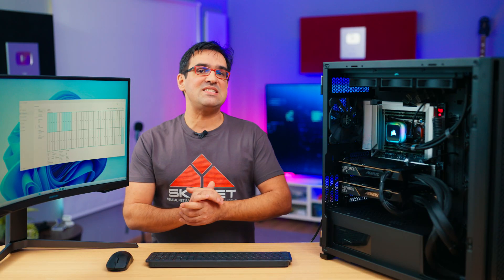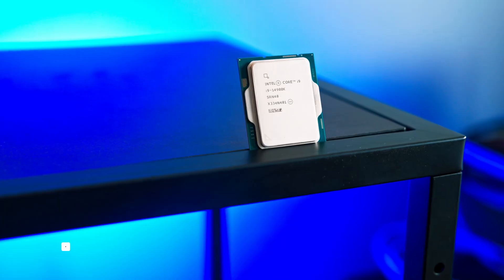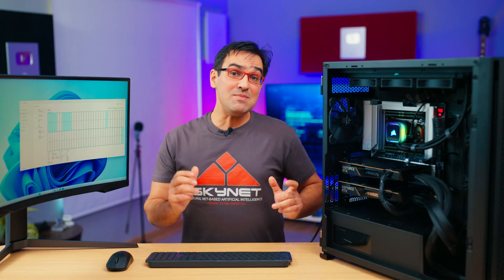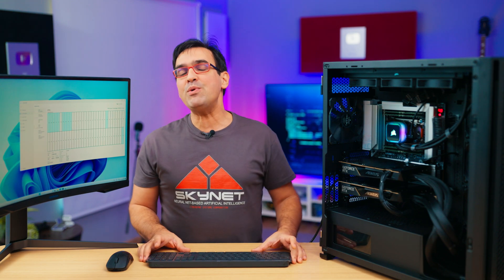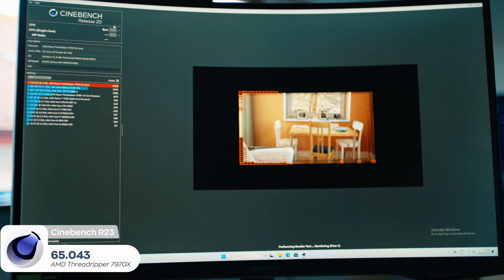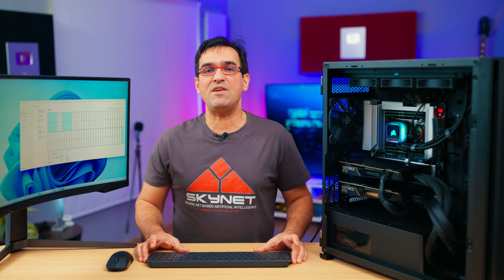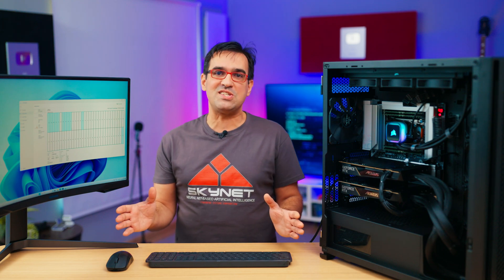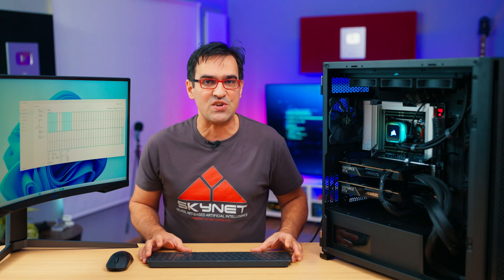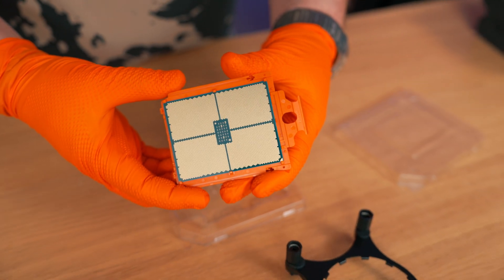I'll start with Cinebench R23, where the 14900K scores between 38,000 and 40,000 points, depending on how hot you want it to be in your house. In the same Cinebench R23, the Threadripper 7970X scored 65,000 points — that's 63% more than the Intel processor, which consumes the same 350W at full load. Now that's efficiency. It is interesting that single-core performance is not superior to the Intel processor, but overall it is hard to fight with 32 cores and 64 threads.